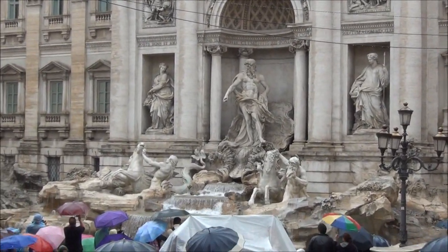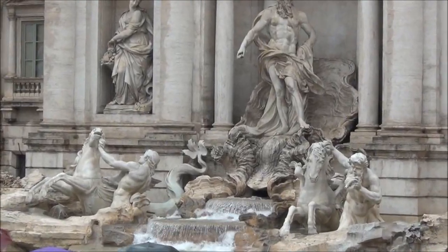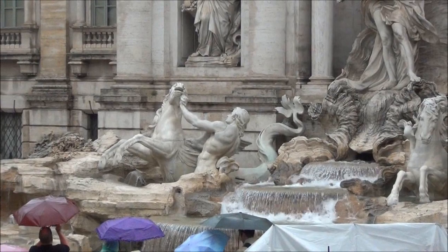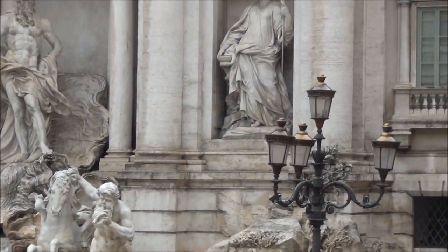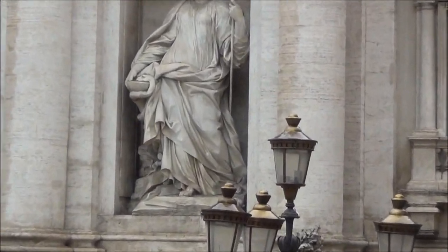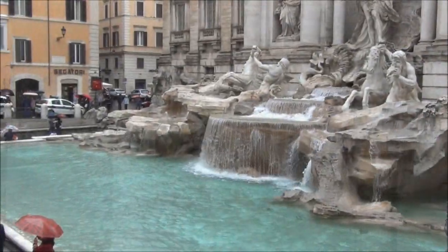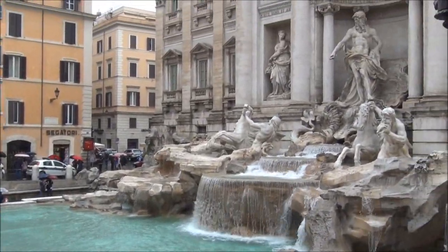Trevi Fountain. It is raining like crazy in Rome. Look at this — a day in Rome!